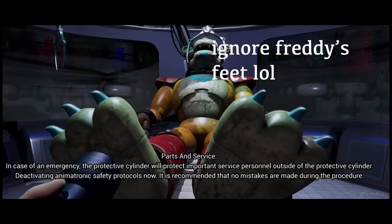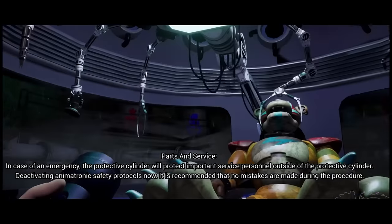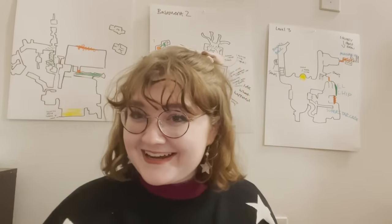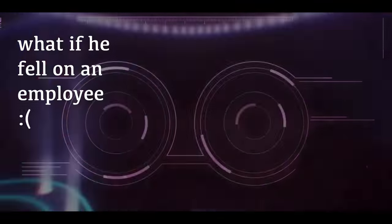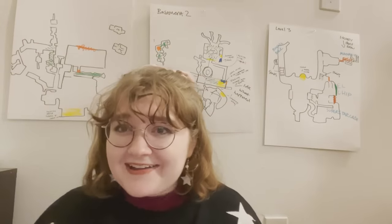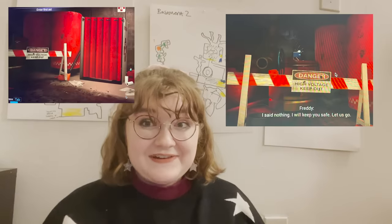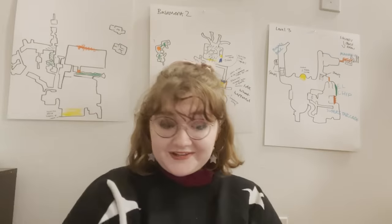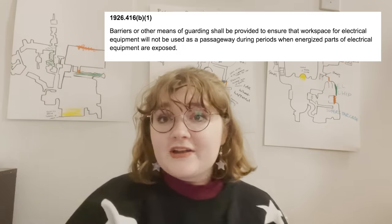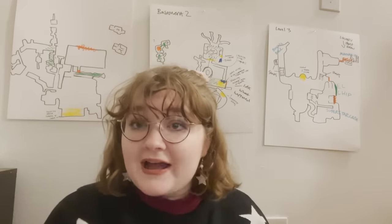From the game: 'The protective cylinder will protect important service personnel outside of the protective cylinder. Deactivating animatronic safety protocols now. It is recommended that no mistakes are made during the procedure.' Freddie is also known to frequently malfunction and just fall over, as seen in the beginning of the game. And Chica is shown to attack staff bots over pizza-flavored things.